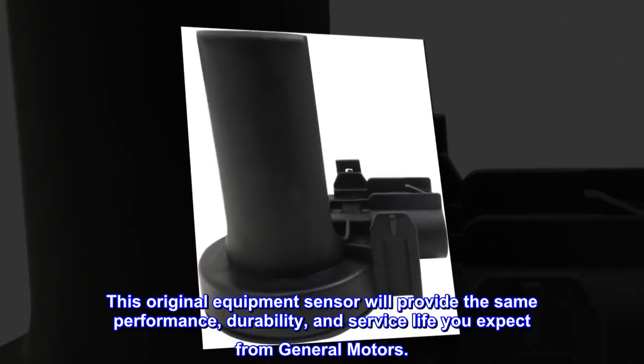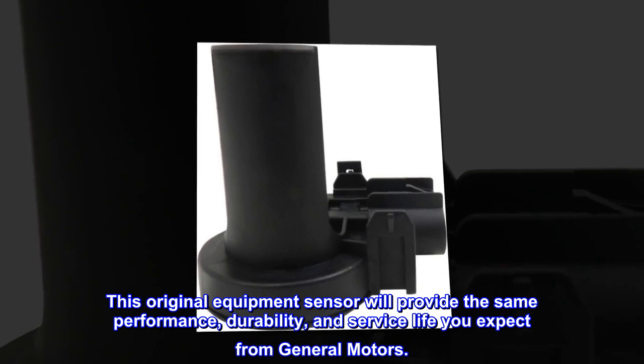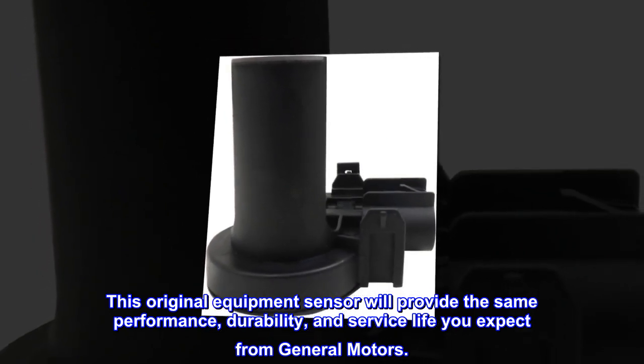This original equipment sensor will provide the same performance, durability, and service life you expect from General Motors.